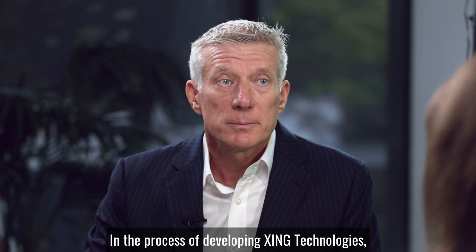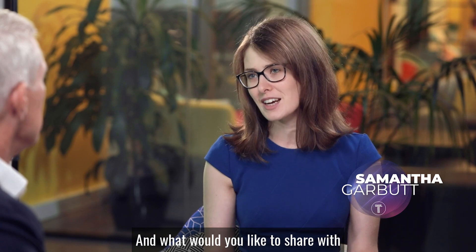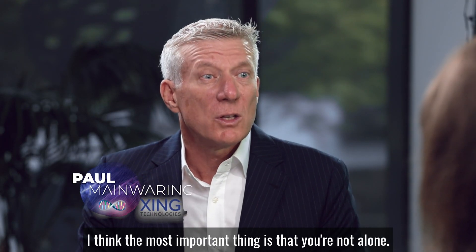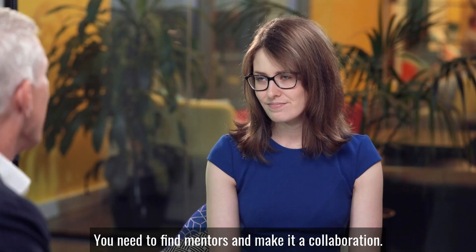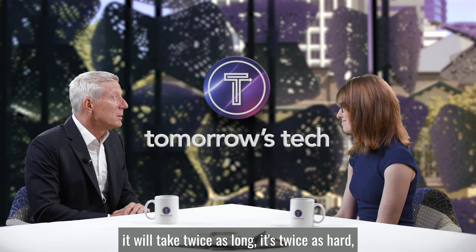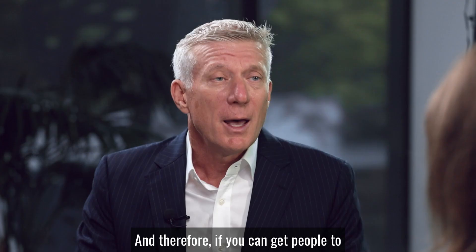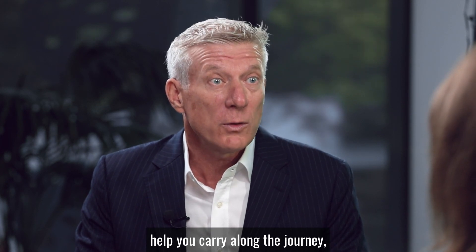That's wonderful news, Paul. In the process of developing Zing Technologies, what have you learned and what would you like to share with the entrepreneurial community in the healthcare sector? I think the most important thing is that you're not alone. You need to find mentors and make it a collaboration. What I've really learned is that it will take twice as long, it's twice as hard, it's twice as expensive, and it's twice as frustrating.